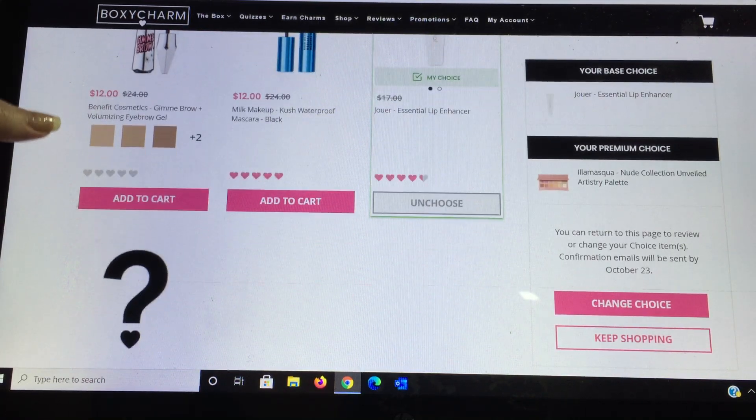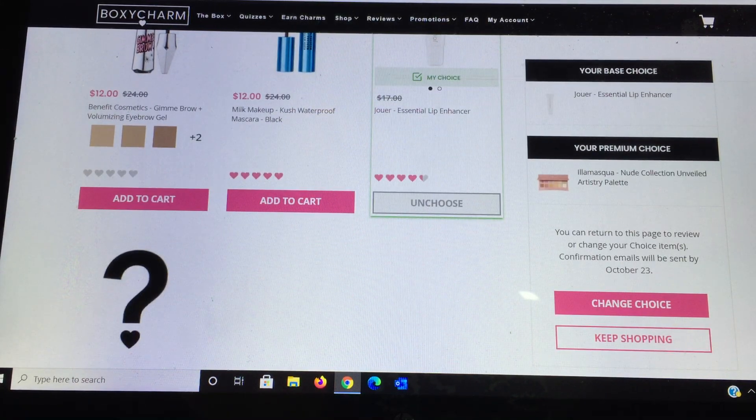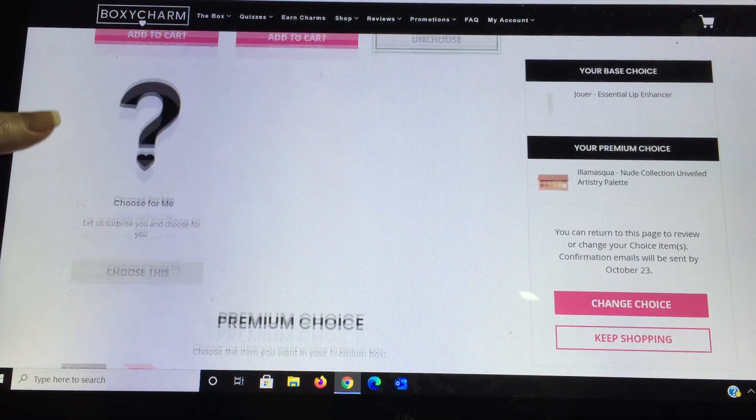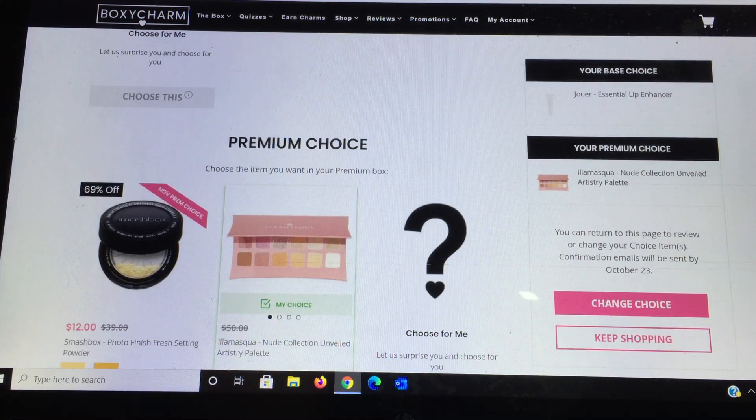You have a time period where you can return to this page to review or change your choice up to the 23rd of October, which is fantastic. They also have a 'choose for me' option if you don't want to decide yourself. This is the first time they're doing it all in the same day, and I love that everything gets done today.